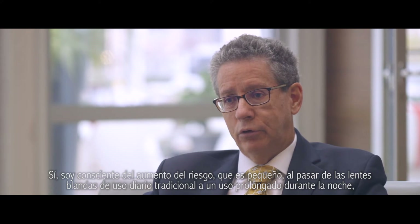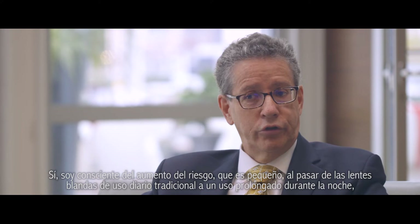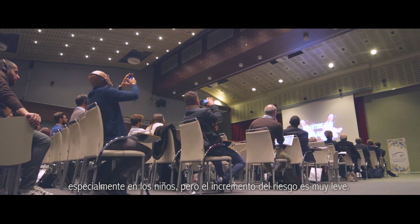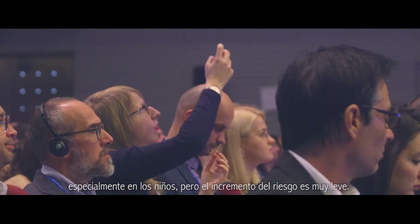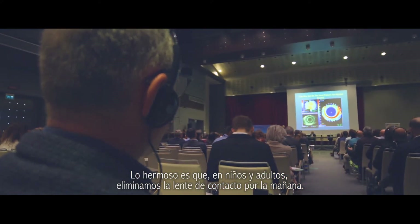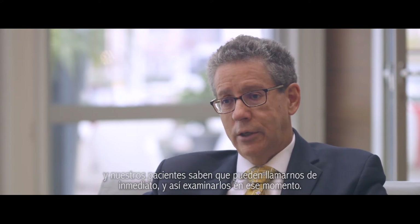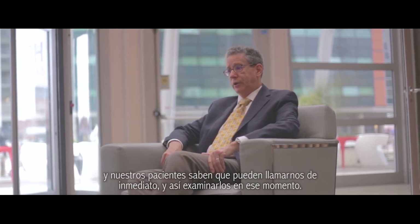I'm aware of the increased risk — which is small — in going from traditional daily wear soft lenses to overnight extended wear, in children particularly, but it's a very slight increased risk. The beauty is that in children and adults, we take the contact out in the morning, so if there's anything going on in the eye, the eye will be irritated and red, and our patients know to give us an immediate call, and we like to check on them at that point.